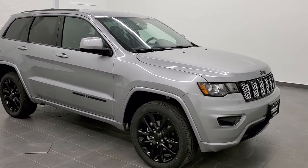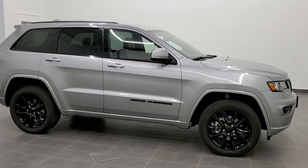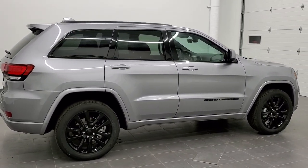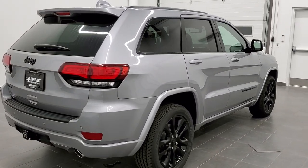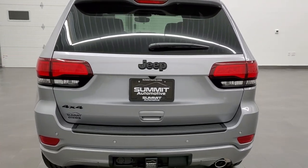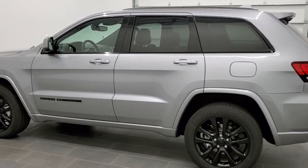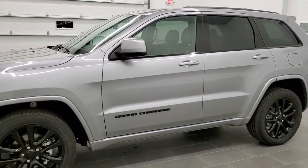Hey, this is Brett with Summit Auto in Fond du Lac, Wisconsin — your new and used Jeep and Jeep Grand Cherokee headquarters. Today I'm going to go around this brand new 2020 Jeep Grand Cherokee Altitude. This vehicle has the award-winning 3.6 liter Pentastar V6 motor with electronic start-stop, giving you 293 horsepower and 25 miles per gallon on the highway, 18 city, for an average of 21. This is an Altitude package so it's in the Laredo family. This one has the towing package added onto it, which is an $895 option. It is billet silver metallic, paint code PSC. I'm going to go around this Grand Cherokee and show you all the different options that the Altitude package gives you and go over everything this particular one has to offer.